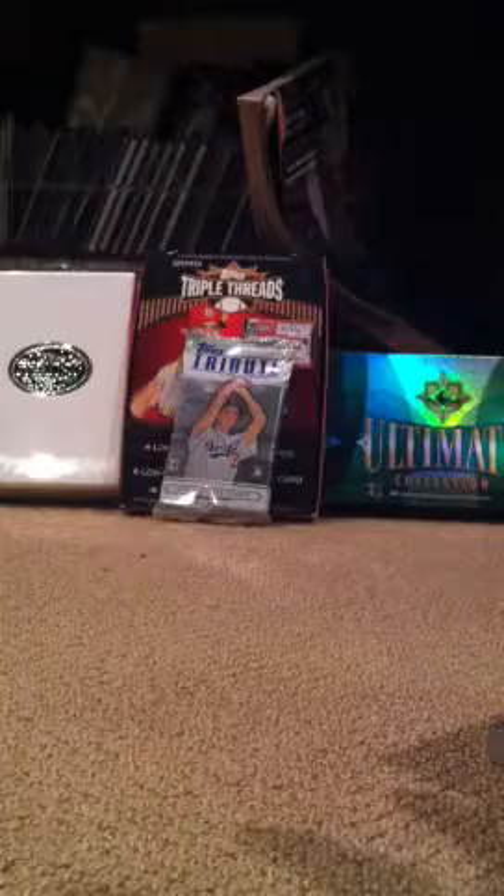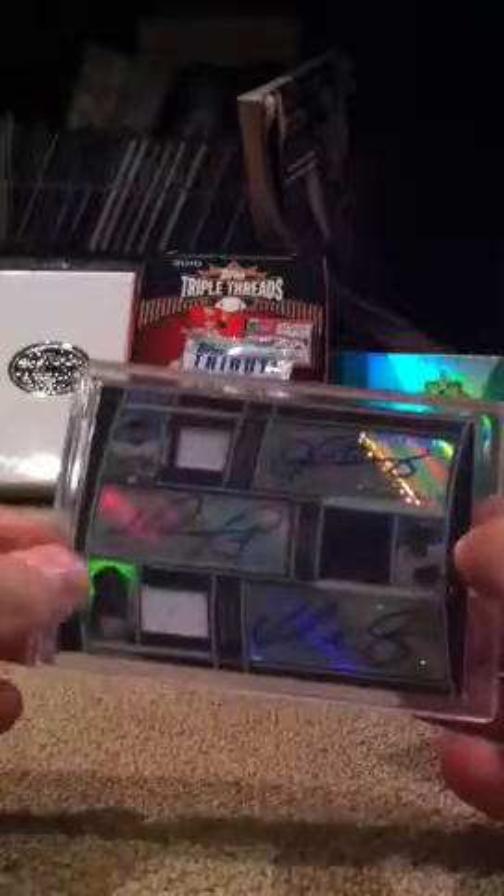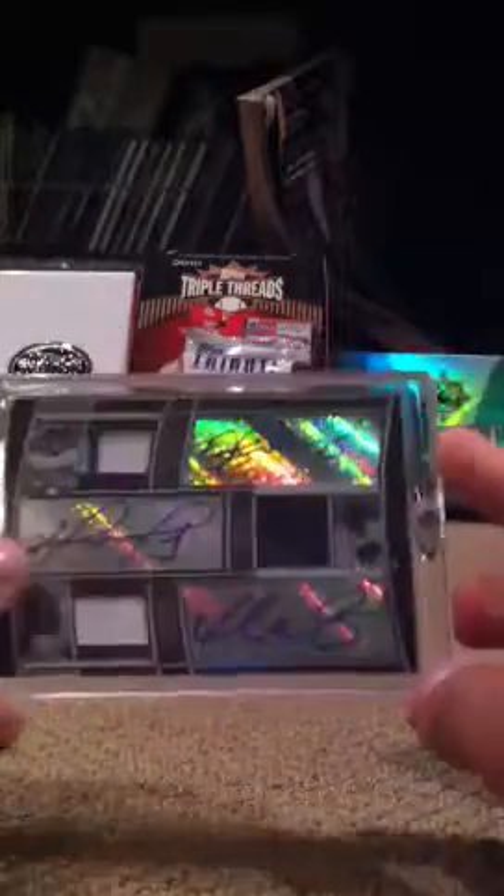Two more cards. Triple auto, triple jersey of A-Rod, David Ortiz, and Manny — A-Rod with a pinstripe. That's out of 27.